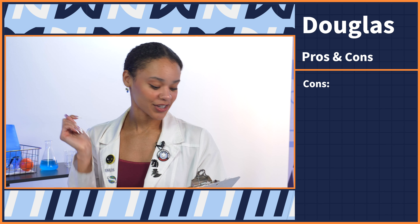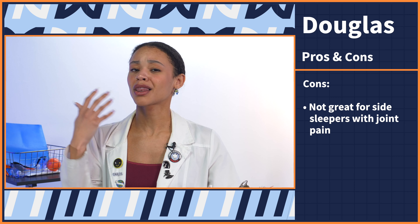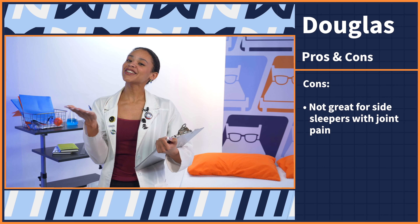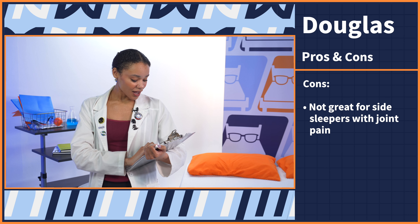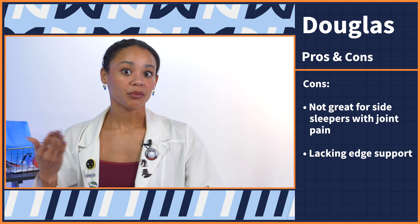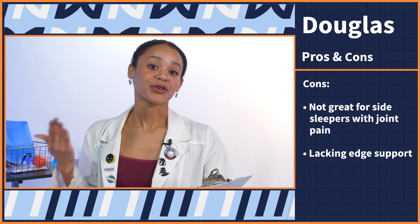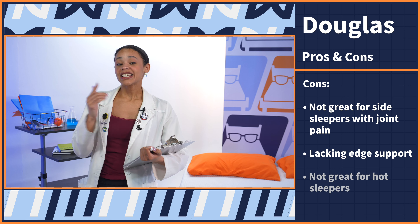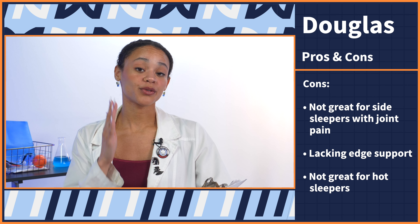We're near the end of this review, so it's time to wrap it up with a pro con list — the three best and worst things about the Douglas Alpine. Starting with the cons: first, if you're a side sleeper who suffers from joint pain, this may not be the best mattress for you. Our pressure maps showed a lot of buildup in the hips and shoulders, but we've made a list of our favorite side sleeper mattresses linked in the description. Next, the edge support on this mattress is less than impressive, so if you rely on the edges to get in and out of bed, maybe try out a hybrid mattress with reinforced edges. And lastly, this is an all-foam mattress, so more likely than not it will retain some body heat — so be aware of that if you sleep hot.